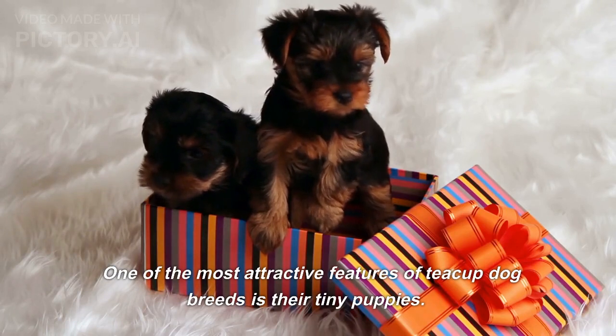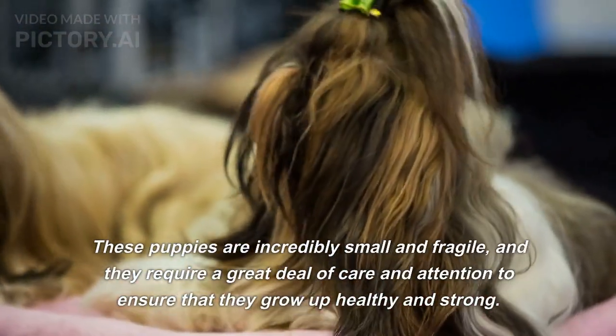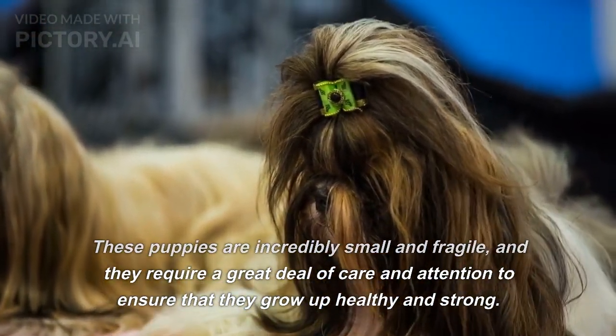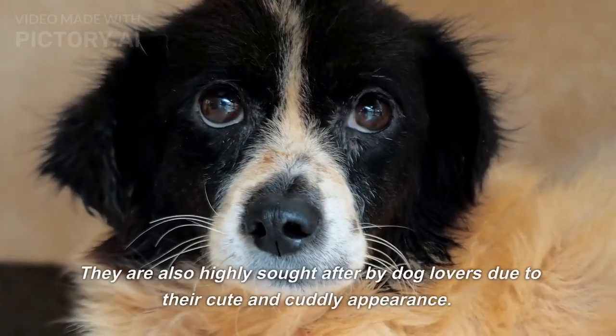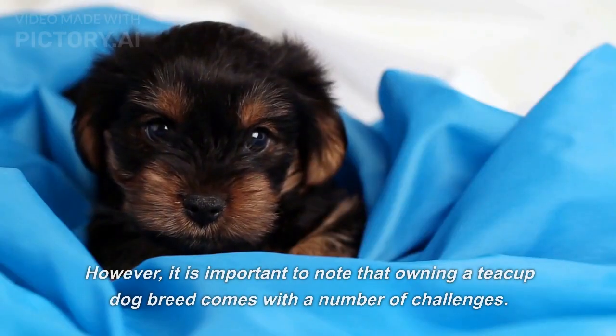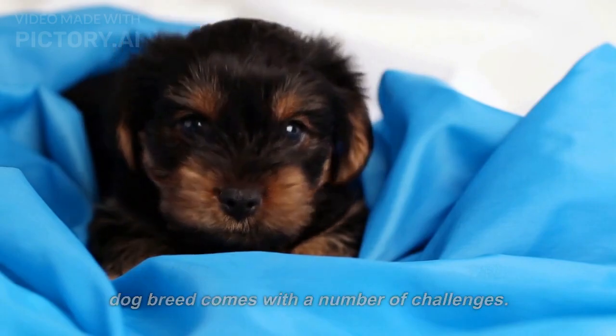One of the most attractive features of teacup dog breeds is their tiny puppies. These puppies are incredibly small and fragile, and they require a great deal of care and attention to ensure that they grow up healthy and strong. They are also highly sought after by dog lovers due to their cute and cuddly appearance.